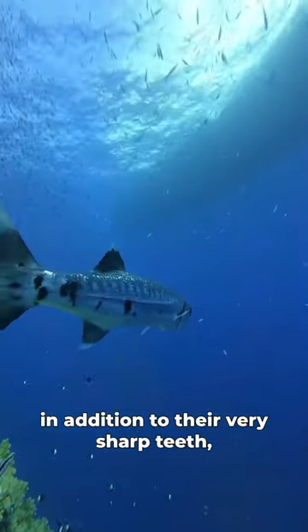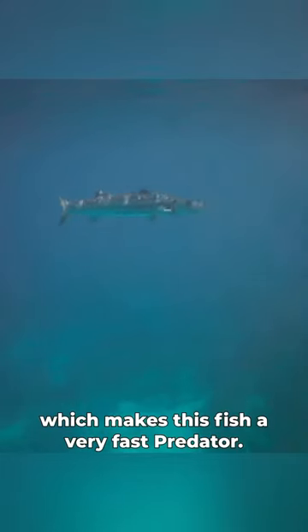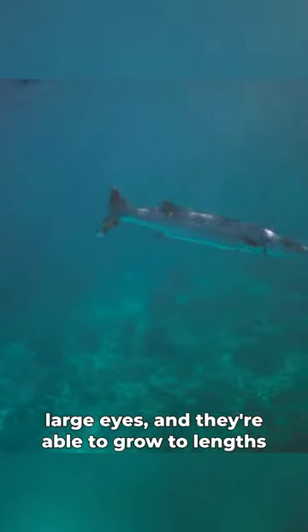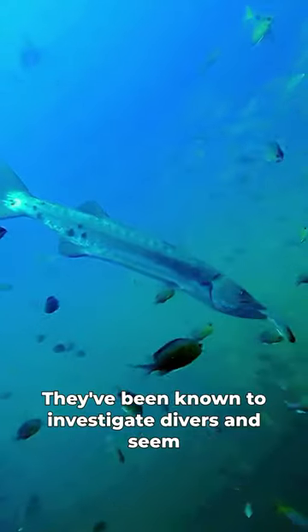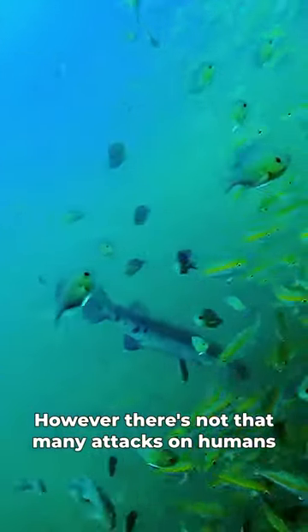In addition to their very sharp teeth, these bony fish can swim at speeds faster than 30 miles per hour, which makes this fish a very fast predator. These predators are sight hunters with these really large eyes and they're able to grow to lengths of up to six feet long and weights of up to 100 pounds. They've been known to investigate divers and seem to have no fear of humans. However, there's not that many attacks on humans by barracudas.